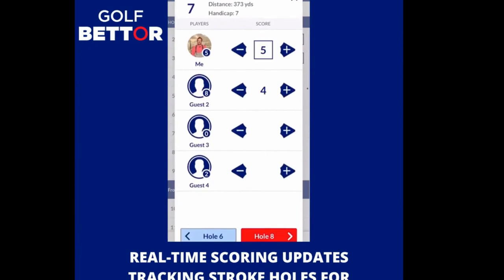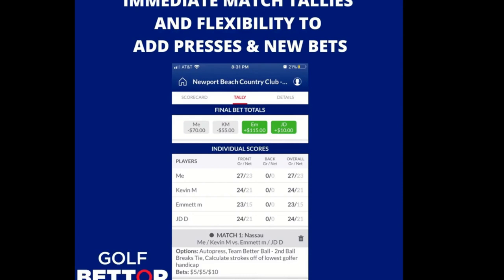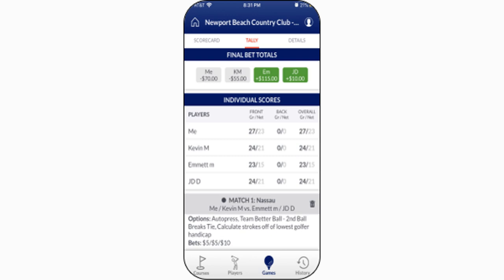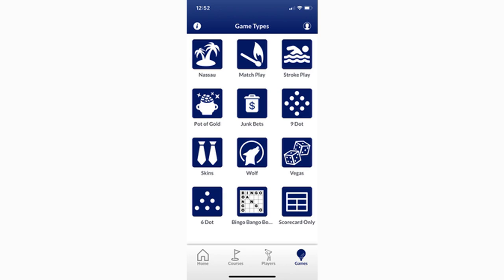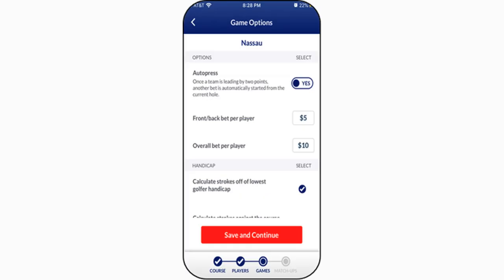The app supports in-game communication, and multiple foursomes can play, score, and bet one another with real-time scores and resulting bet tallies. With a unique game viewer code, people not even at the course can follow along. Golf Better's game formats include Stroke Play, Match Play, NASA, Skins, Wolf, Nine Dot, Six Dot, Vegas, Pot of Gold, Junk Bets, Bingo Bango Bongo, and Scorecard Only. The app is available for a 60-day free trial, after which users pay an annual subscription of $9.99.